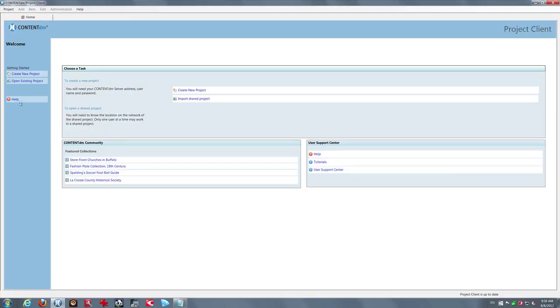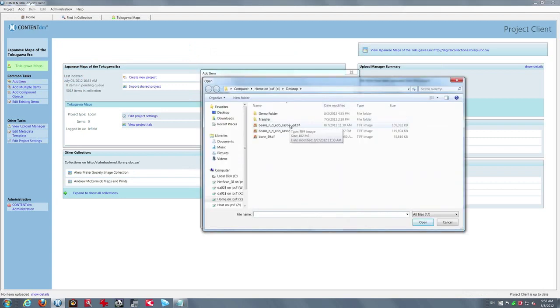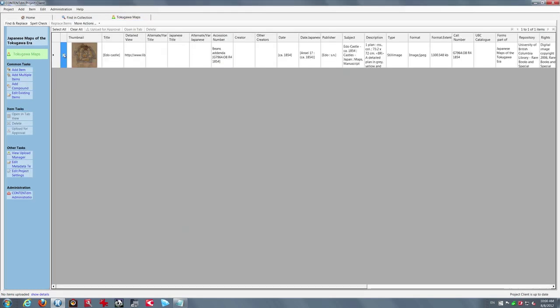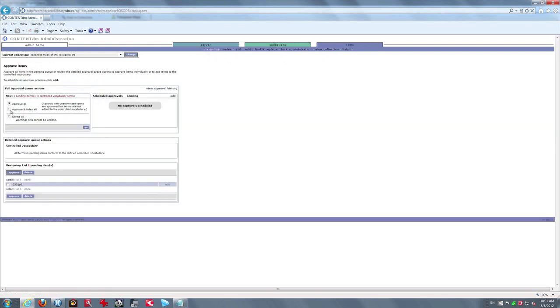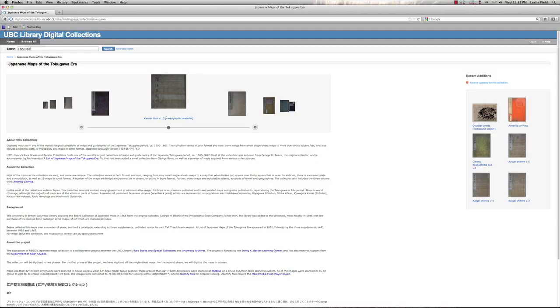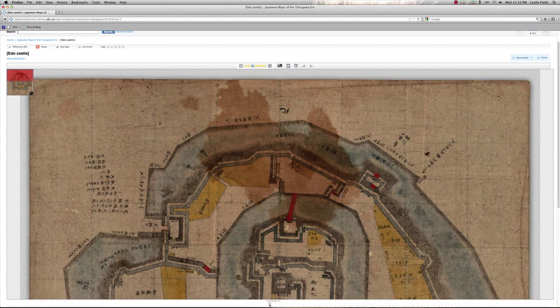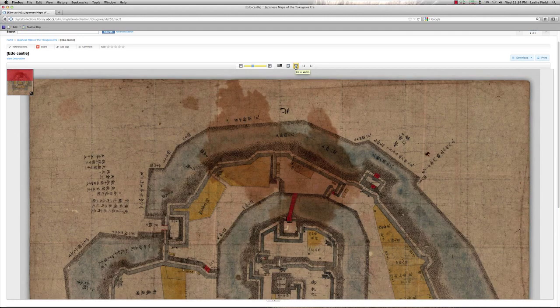Once we've digitized our material, we add it to our digital content management system, which is called ContentDM, produced by OCLC. That involves adding the digital objects and the metadata together to create a record for each object — we do that once for one object, or a thousand times for a thousand objects. The records are then uploaded to ContentDM, approved, indexed, and made available for public consumption. You can find them at digitalcollections.library.ubc.ca or through the library homepage, which has federated search. Searching is quite straightforward, mainly by keyword and by subject, and most of our images are fairly high resolution.